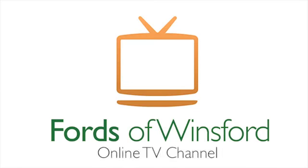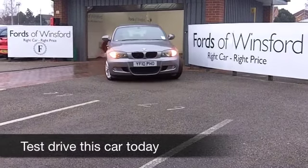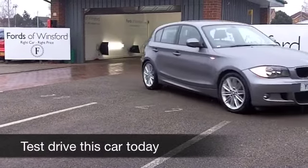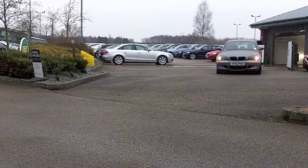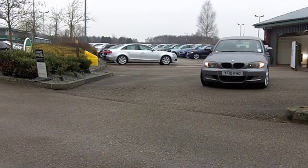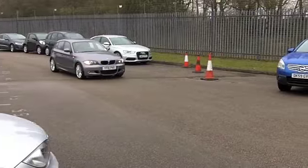If you're after a BMW 1 Series, you've come to the right place if you come down to FOW. On our pitch at the moment, as I record this video for you, we have 35 of these in stock — I reckon that's probably more than your average BMW main dealer. This is a good one that nicely caught my eye: a 118D with the M Sport spec.